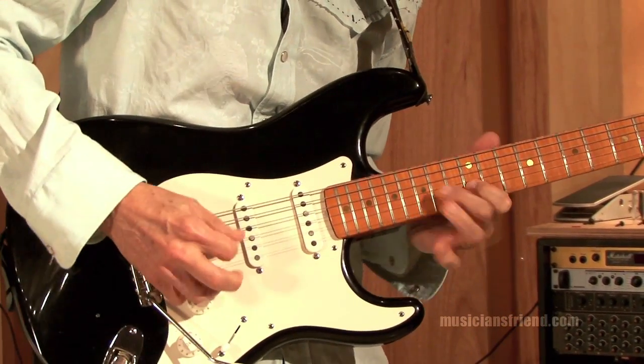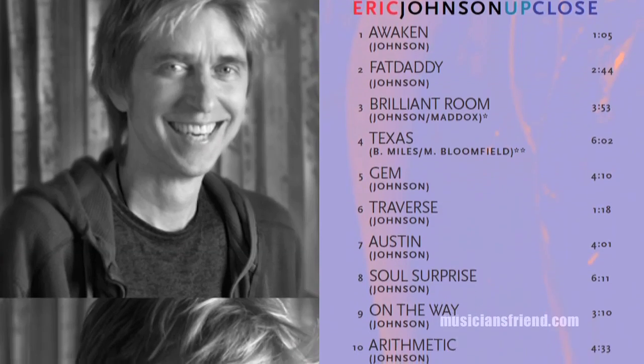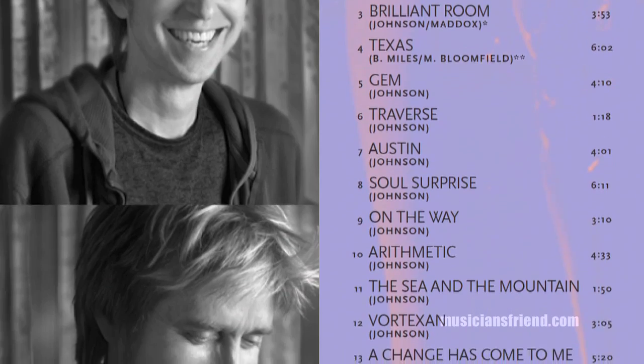This record went a lot quicker than most of my records. I ended up spending two years on it, but we cut like 23 songs, and a lot of them I overdubbed and finished up. I ended up cutting like two records. This record is my attempt to step in the direction of becoming more open.